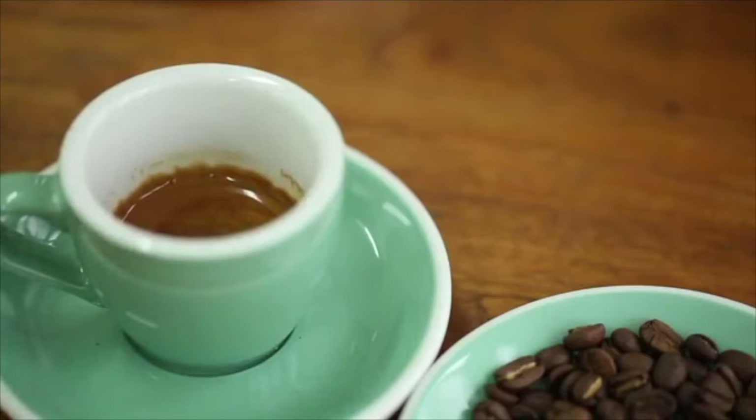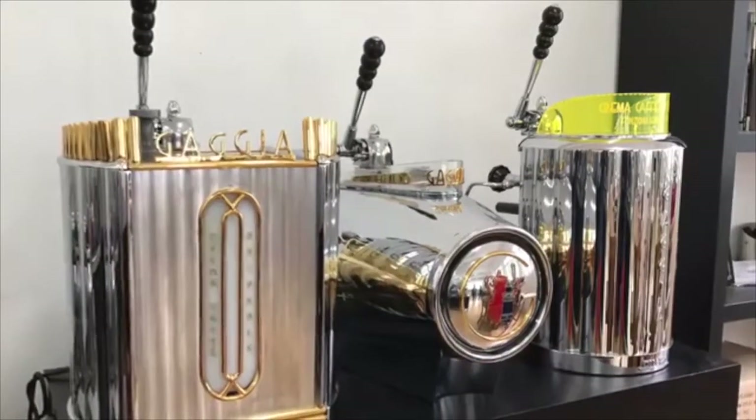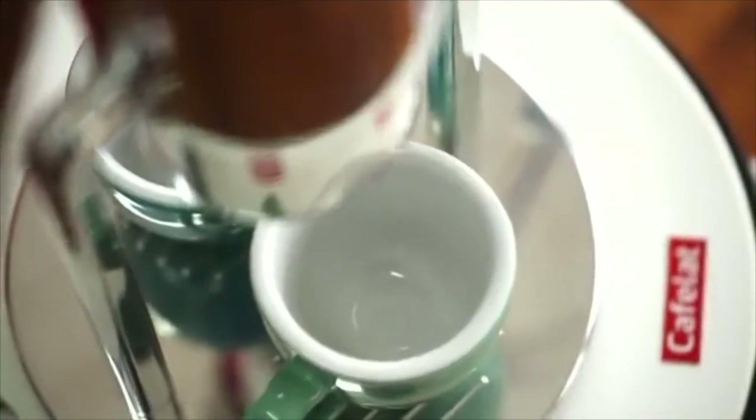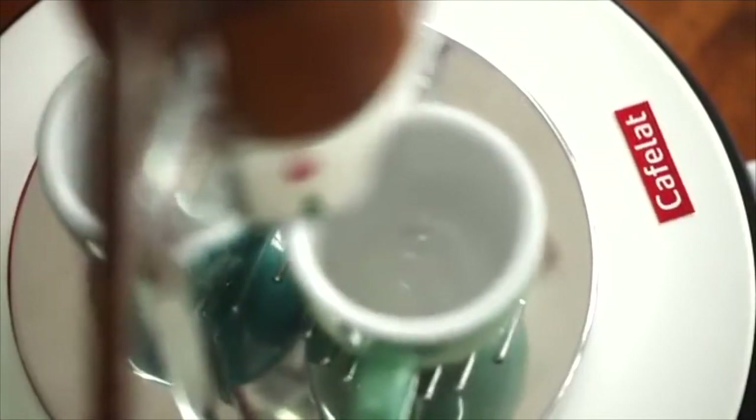Enjoy your real espresso. Thank you for looking at the video of our Robot Coffee Maker. I have been in the coffee industry now for 22 years, and for the past 10 we have been designing and manufacturing barista tools which are sold all over the world and are used in coffee shops and for people at home as well.